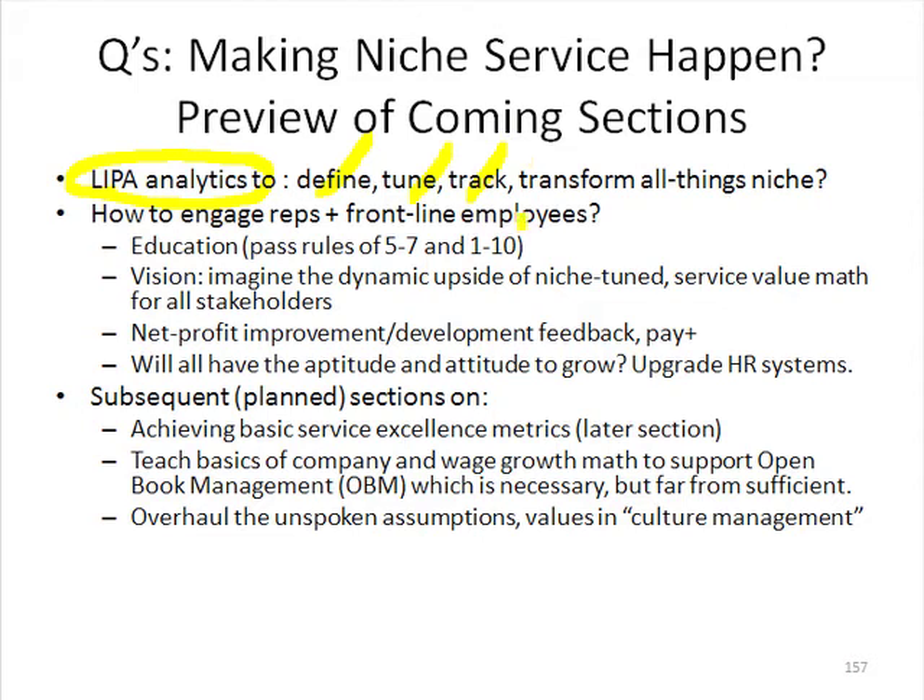We also need it to track how we're doing on the 5-5-5, within tracking reports — a 5-5 report we'll take a look at. And then the ongoing transformation of all things in the niche, particularly taking big losing customers and turning them into winners and getting more share out of them.